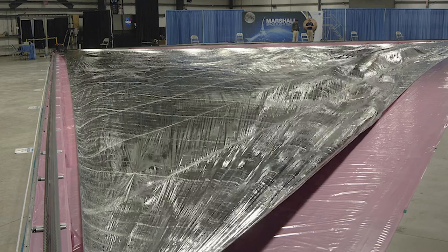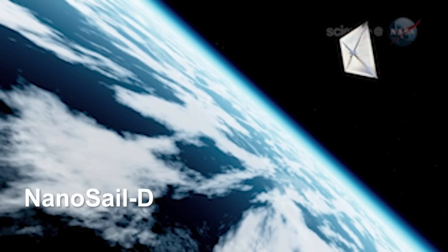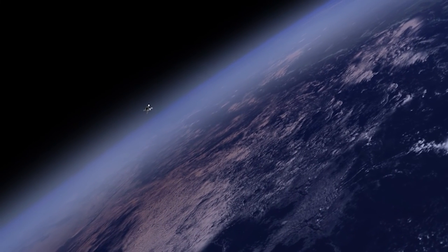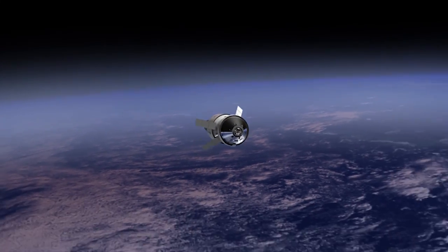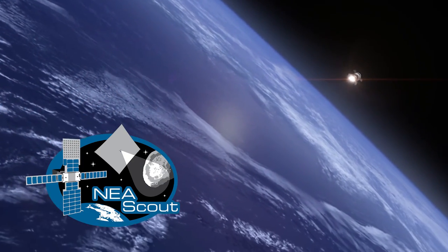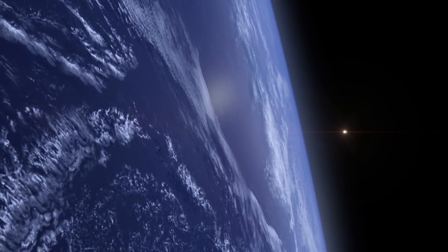We've had several test flights of solar sails. The first was in 2010, and it was a small sail called NanoSail D — about 10 square meters. I am the principal investigator for NASA's first interplanetary solar sail mission, which is called Near-Earth Asteroid Scout, set to launch on the Artemis I rocket in the next several weeks.